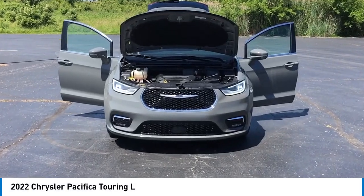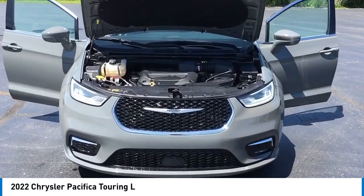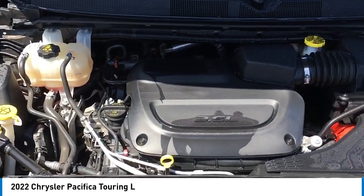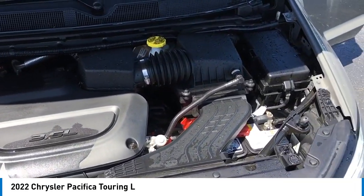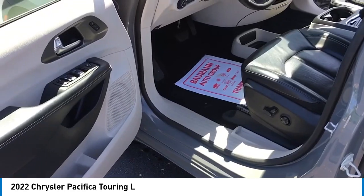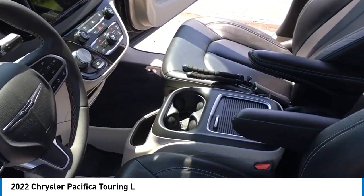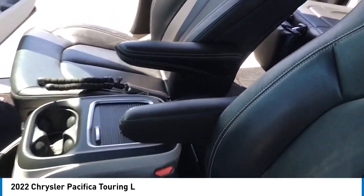Take a ride in the 2022 Pacifica. The Pacifica crossover features the driving attributes of a sedan and the utility and space of a minivan or SUV. The Pacifica has top-notch safety scores, an upscale interior, and a spacious cabin that leaves room for your family to grow.